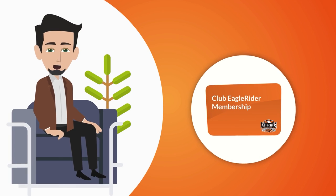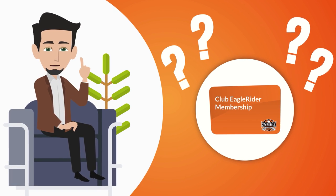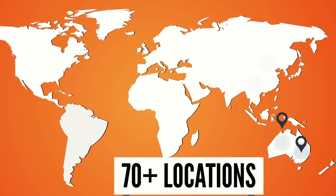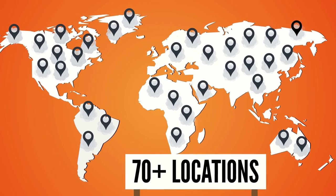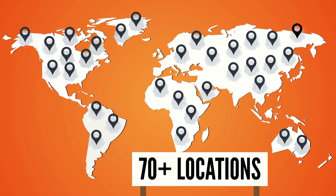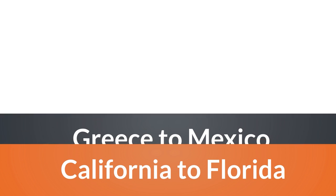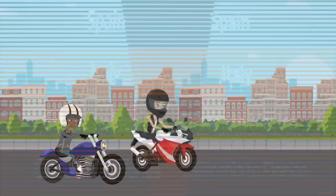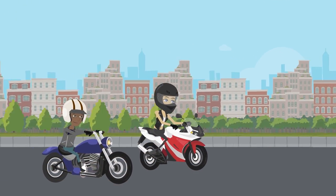Now that you understand what credits are and how to use them, where and what can you use them on? Currently Eagle Rider has over 70-plus locations around the world where club members can redeem their credits for bikes — from California to Florida, Greece to Mexico, Italy, Spain, and more. Club members can travel the world easier than ever on two wheels.